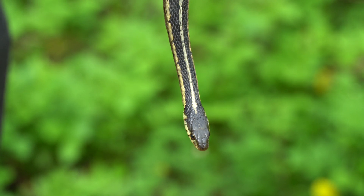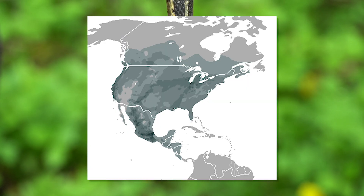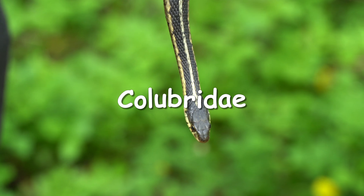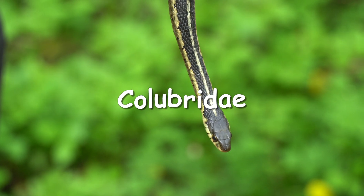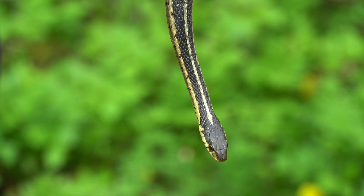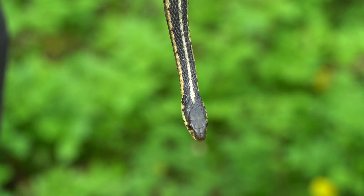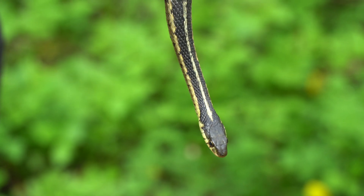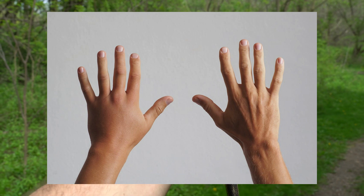Garter snakes are medium-sized diurnal snakes found throughout most of North America. They belong to the family Colubridae, which is essentially very thin-bodied, colorful snakes that want to be venomous, but they are about as spicy as salt and pepper. Garter snakes do technically produce a neurotoxic venom, but it's very mild and not really enough to cause more than swelling in some individuals that have an allergic reaction.